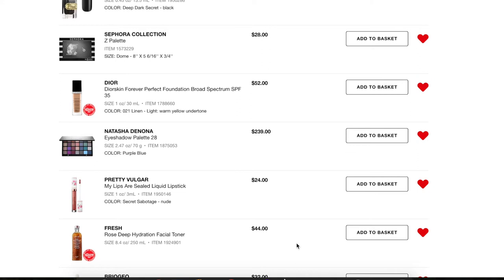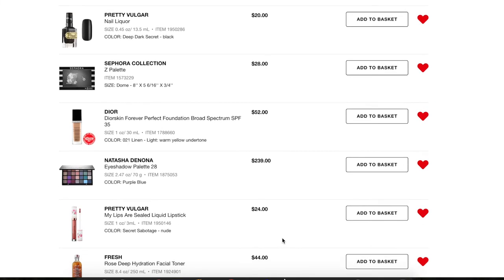Next we have a facial toner from Fresh — the Rose Deep Hydration Facial Toner. It's quite expensive but you get a lot of product. I think it would be awesome to try. I've been trying to get a sample the next time I go into the store, because it's a lot for me to spend almost $50 on a toner. I'm keeping it on my loves list to remind myself to try to get a sample.